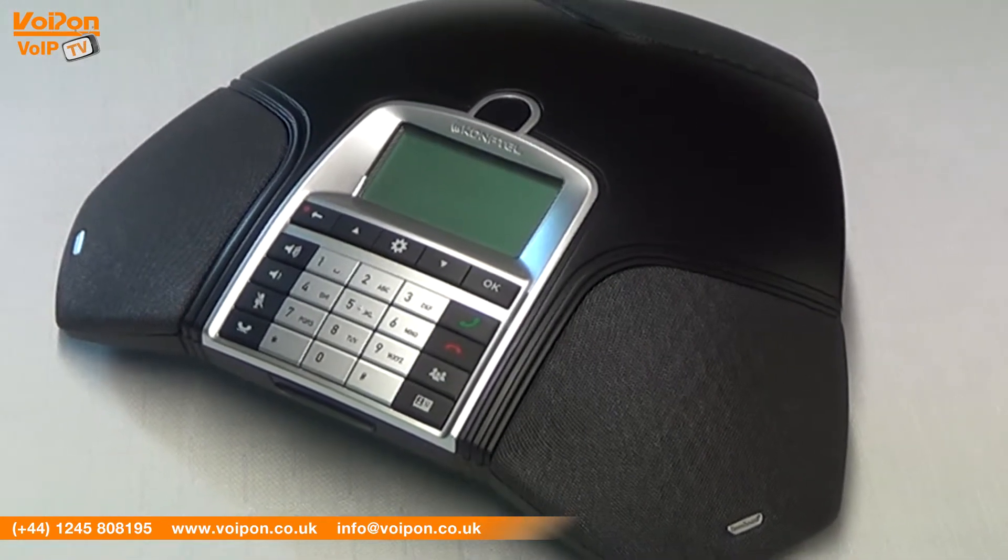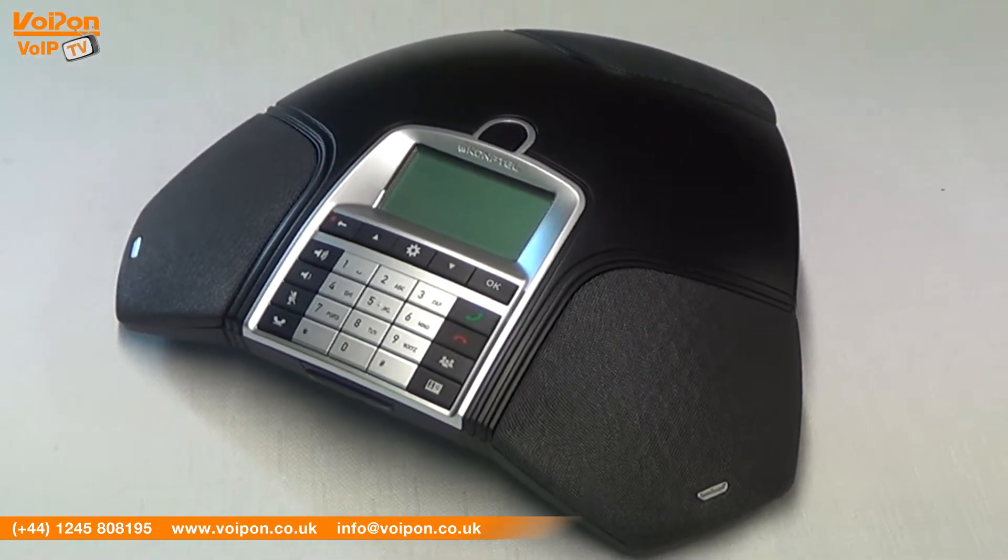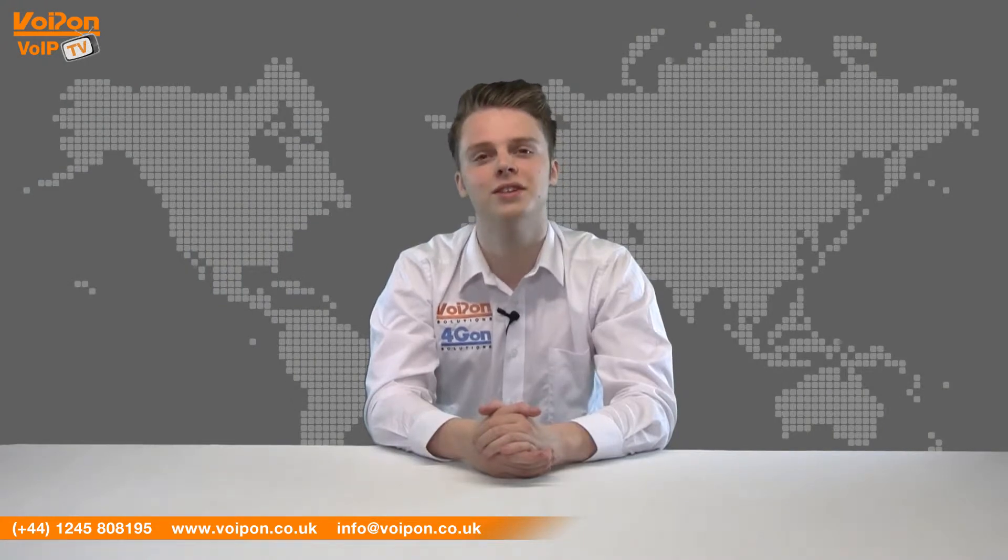Today we're going to look at the Comfortel 250, a conference phone that doesn't compromise on sound quality, so let's get started.